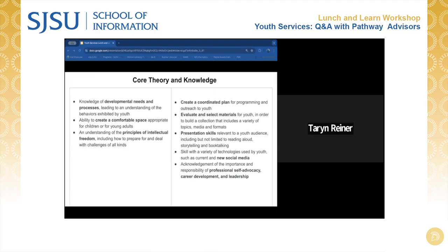Here's a list of core theory and knowledge that students pursuing the pathway would benefit from in building a career in this area, such as knowledge of developmental needs and processes leading to an understanding of the behaviors exhibited by youth, the ability to create a coordinated plan for programming and outreach to youth, and presentation skills relevant to a youth audience, including reading aloud, storytelling, and book telling.